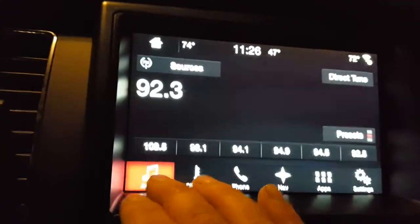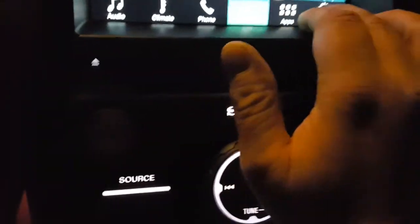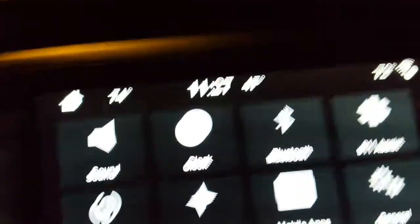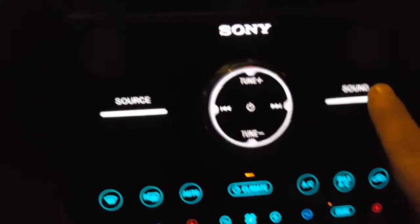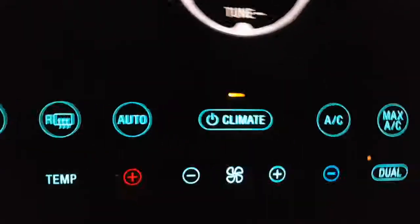I'm still trying to figure all this out. You've got navigation, and here are all your settings for Bluetooth, clock, sound, and radio. You can even tune it from down here — like sound — and when you go down here you've got source. Everything's push-button climate control.